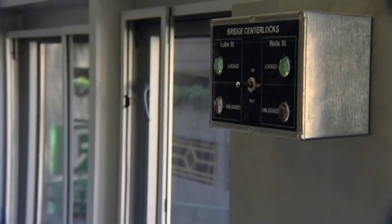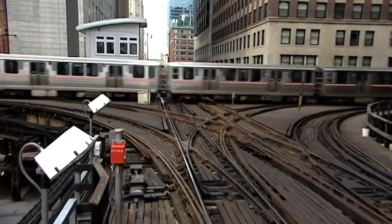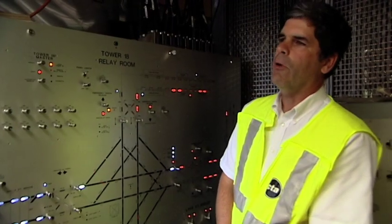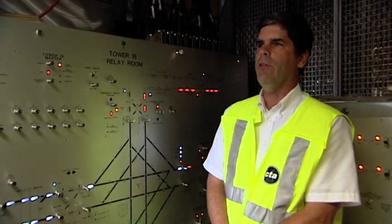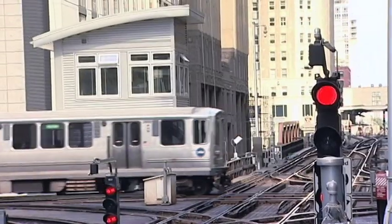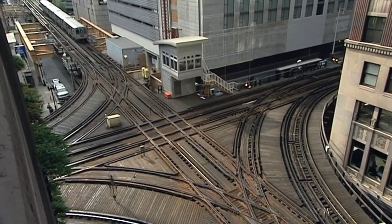Tower operators determine which trains go on which tracks and when. Tower 18 was completely rebuilt as part of the Loop signal project. The steel — the track that the trains run on — was not new, but everything else was. The machines that throw the switches are new, and the signals that allow the operator to proceed are brand new, using a new LED technology.